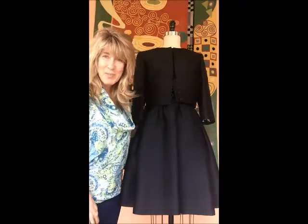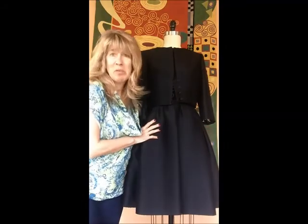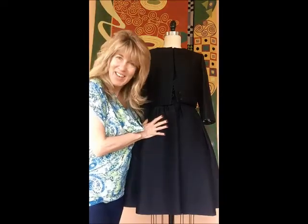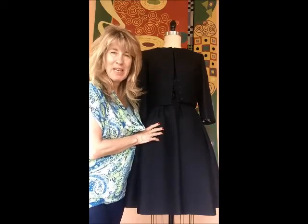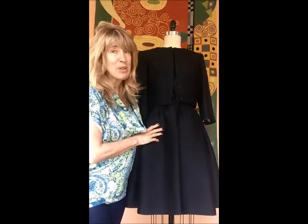Good morning! At least it's morning here in Chicago. When you see this video, who knows what time it might be. But anyway, last night I had a wonderful opportunity to go to a fun event. Some friends of ours invited us to go. It was a black and white dinner dance.